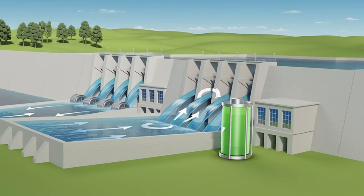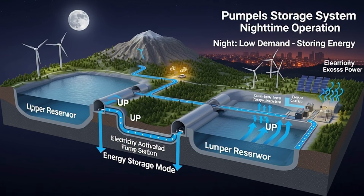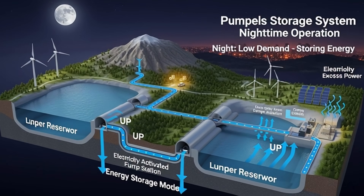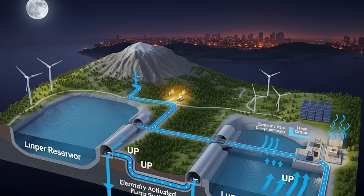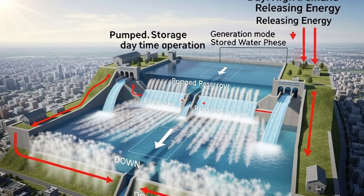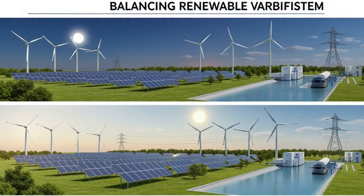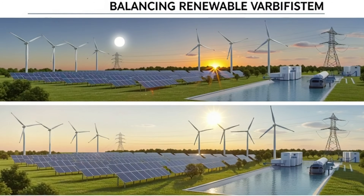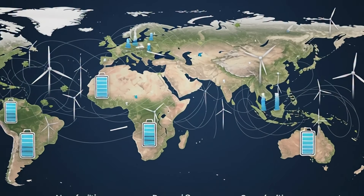Today, hydroelectric engineering is evolving. Previously, dams only generated electricity. But now they're becoming energy storage systems — pumped storage hydropower. When electricity demand on the grid is low, like at night, excess electricity is used to pump water from a lower reservoir to an upper reservoir. And when demand is high, like during the day, that water flows back down and generates electricity. It's literally a giant battery that stores energy.